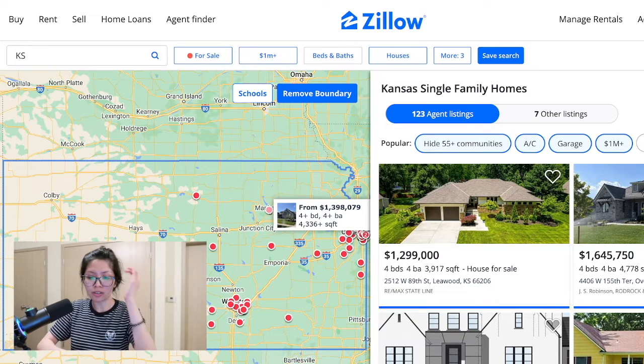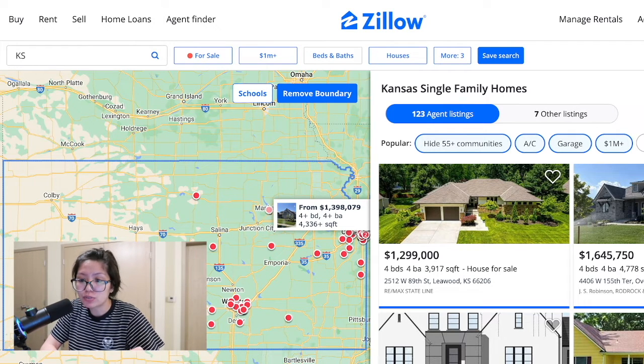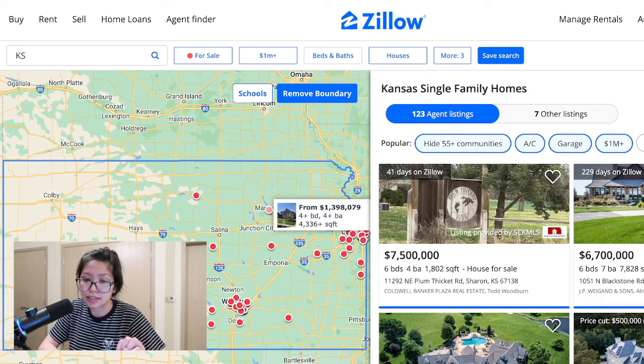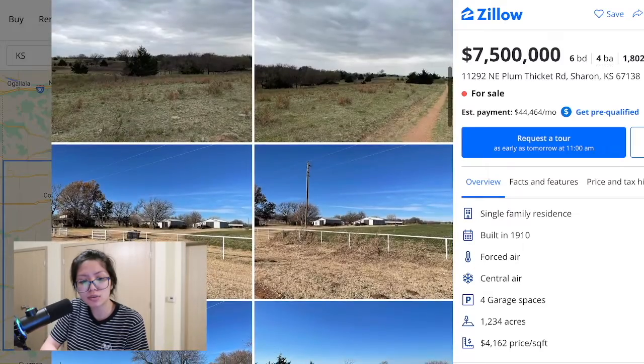We're just gonna look at a couple and view the houses like I'm gonna buy them, but I'm not gonna buy them. I'm not gonna contact an agent. Let's go from high to low, because honestly the highest right now is seven point five million dollars — interesting.